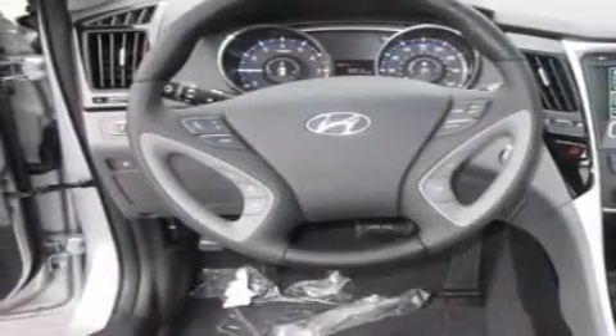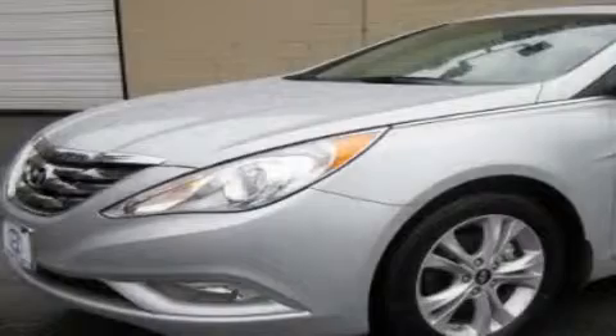Additional features include fog lamps, a traction control system, air conditioning with automatic climate control, and a navigation system. Contact us today to arrange your test drive.